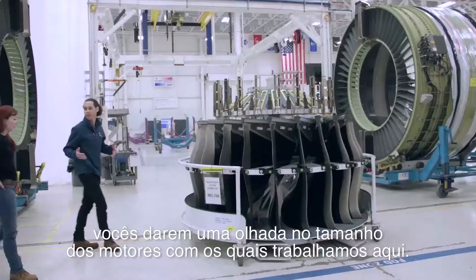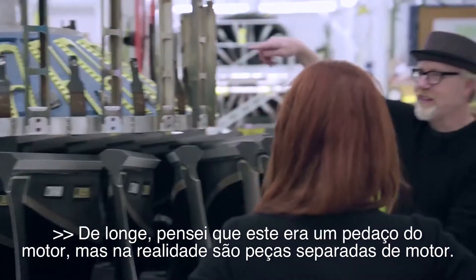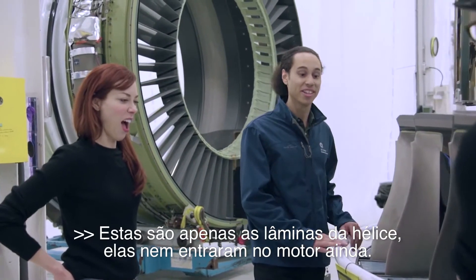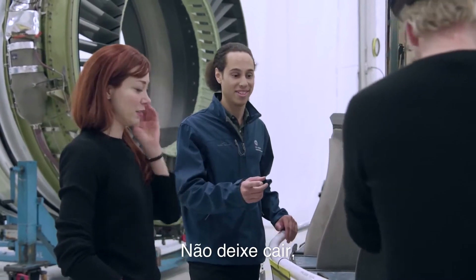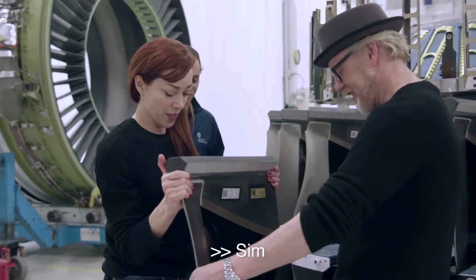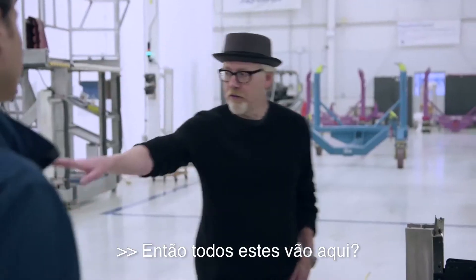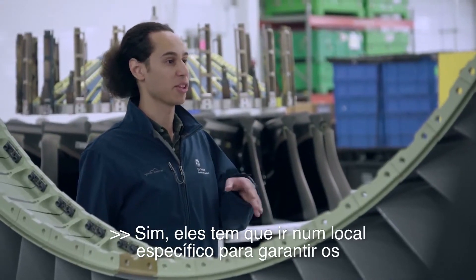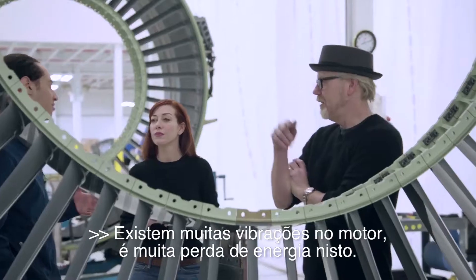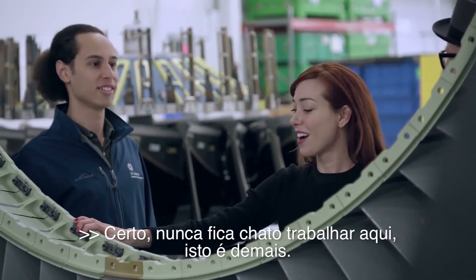Just to give you guys a little sneak peek of the size of the engines that we work on here. From a distance I thought this was a piece of an engine, but these are actually separate pieces — just the fan blades, and they haven't even been put on the engine yet. They weigh about 40 pounds each. They have to go in a specific spot to make sure the engine balances. If the engine doesn't balance, there's too much vibration and that's energy spent on something other than thrust — other than flying your airplane.